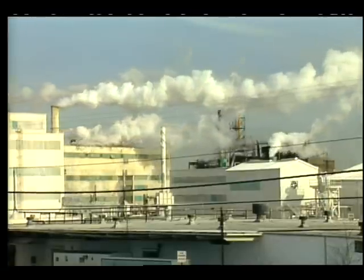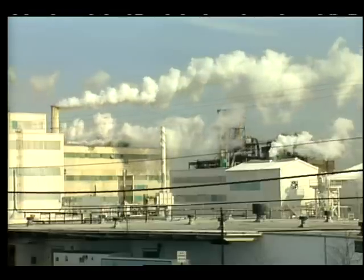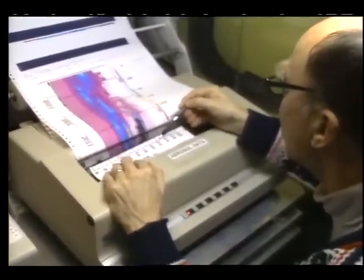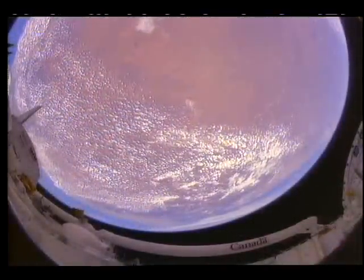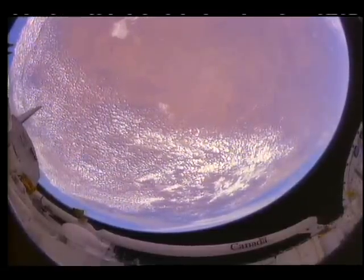Researching safe, economic replacements for CFCs is a vital part of solving this serious environmental issue. Thanks to the intensive work done in the last few years, we know why ozone depletion exists. It is now up to the world community to take responsibility for the future of our global environment.